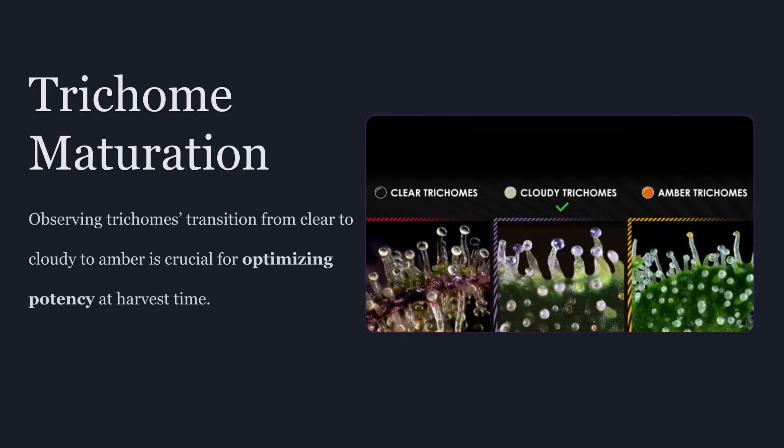A big part of this comes down to trichome maturation. Trichomes aren't just there — they change. They develop, they fill, and they shift in chemistry over time. That visible progression you see under magnification is your best real-time indicator of where the plant is in its ripening process, and it's directly linked to potency and flavor.